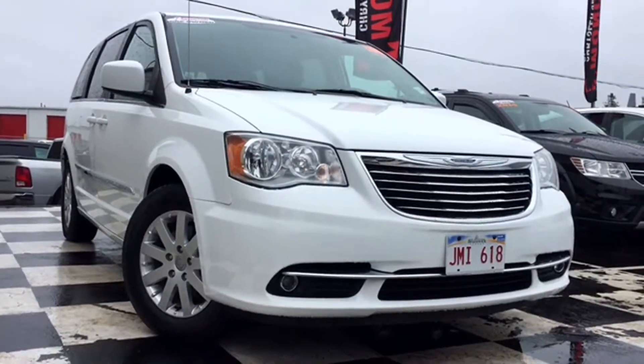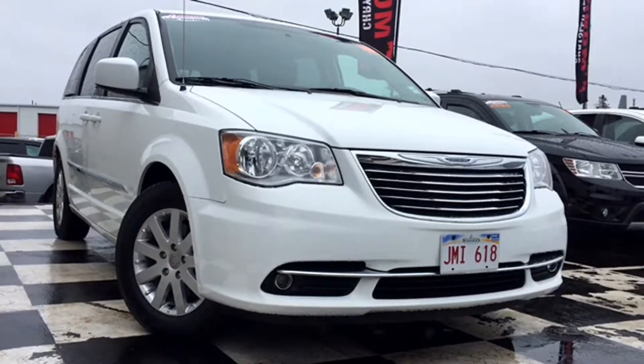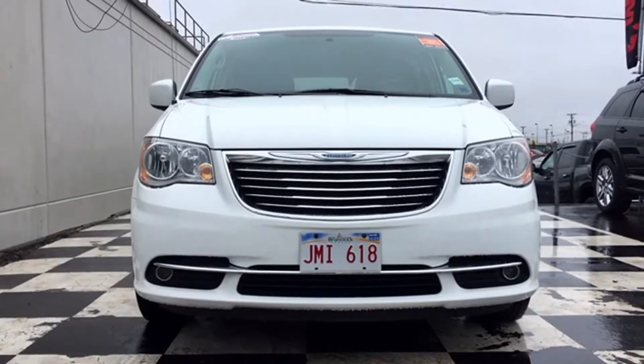Parents of the internet, meet your summer getaway ride: the certified pre-owned 2015 Chrysler Town & Country. This bright white beauty rolled in with just over 71,000 kilometers and it has all the room your family needs to make the most out of summer 2017.